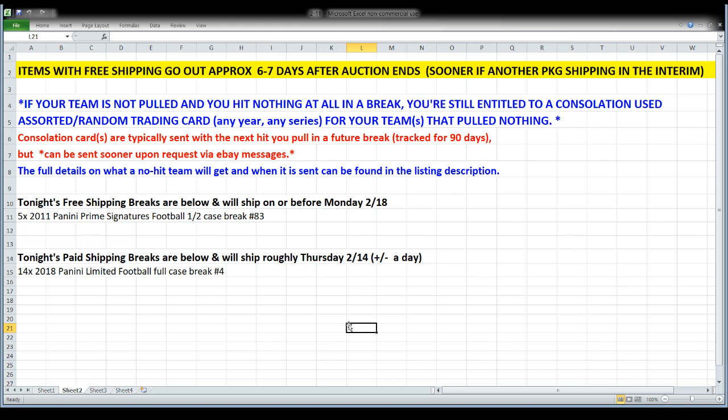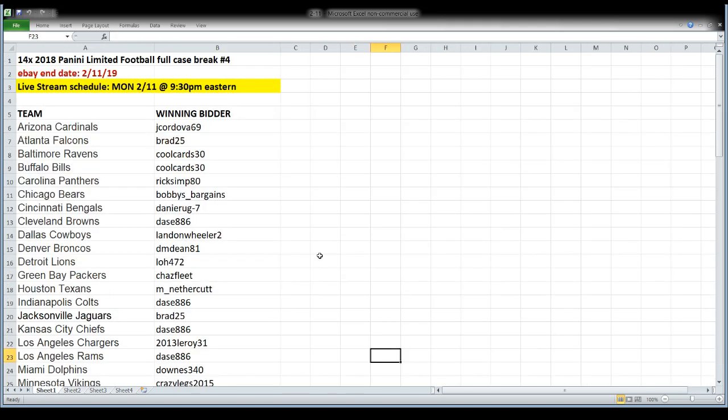Consolation cards: if your team is not pulled in Prime Signatures in the free shipping break, I typically hang on to the consolation card and keep track of it for 90 days. The next time you have a package going out, I send all those consolation cards together. However, if you're in the free shipping break and you'd like your consolation card sent right away, just send me a message and I'll take care of that. For Limited Football — if your team doesn't pull a single card, your consolation card ships with the rest of the break since it's a paid shipping break.